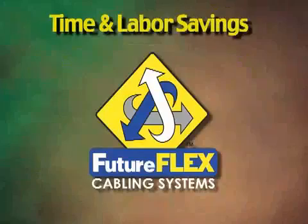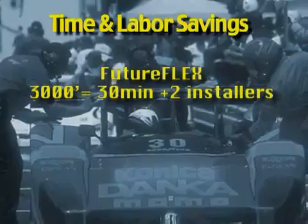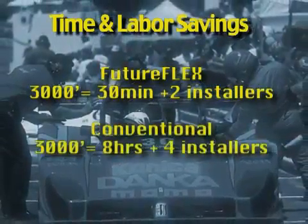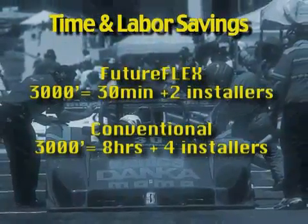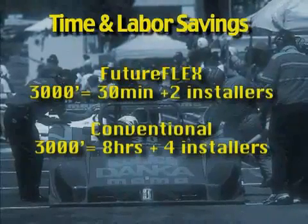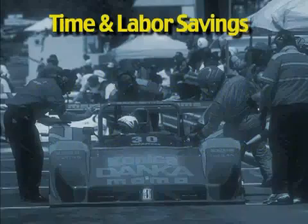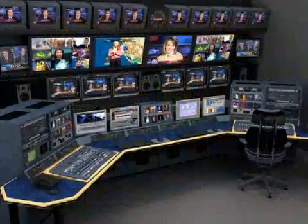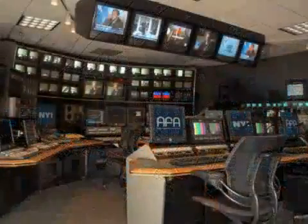Time and labor savings. FutureFlex keeps the pit crew small. 3,000 feet of fiber can be blown in 30 minutes with only two installers. Compare that to four skilled workers taking a minimum of eight hours to pull 3,000 feet of conventional fiber optic cable. Because installing fiber is so easy and quick with FutureFlex, typical network moves, additions, and changes are one-tenth of the costs incurred with a conventional fiber optic infrastructure.